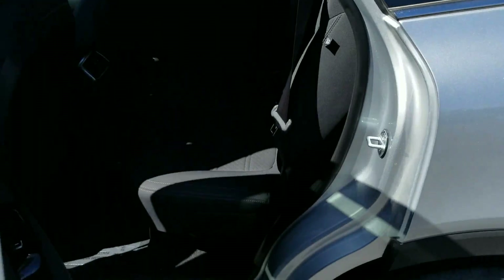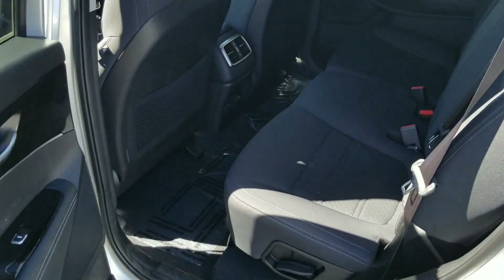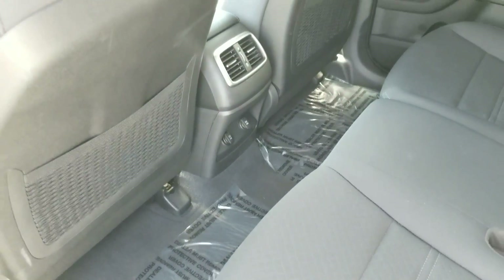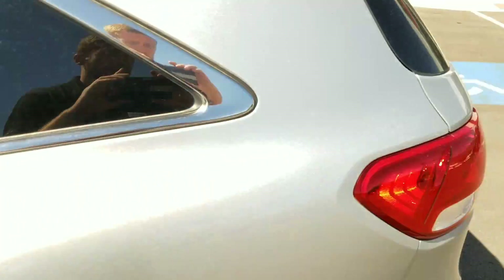Here's what it looks like in the back seat — plenty of space. You do have rear vents as well as a few more charging outlets.